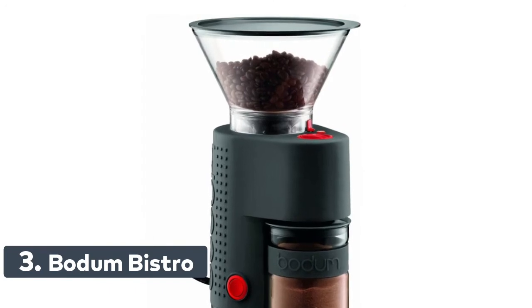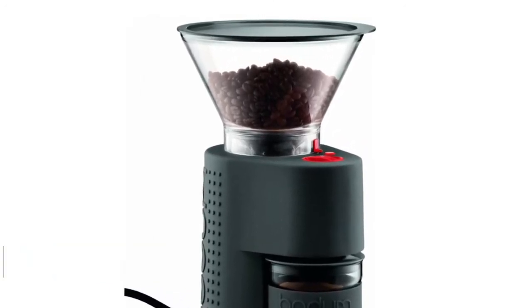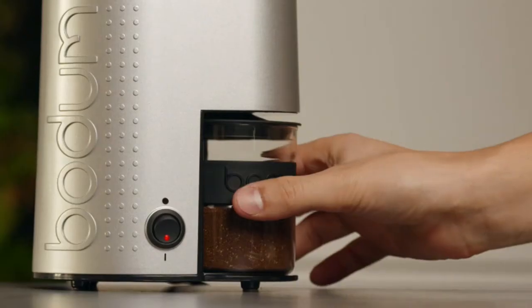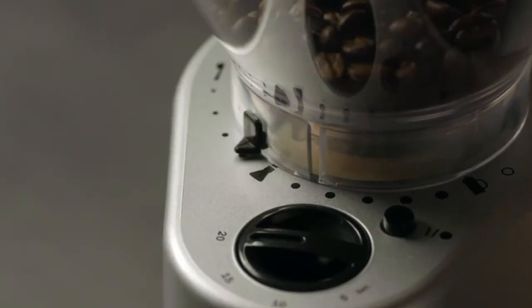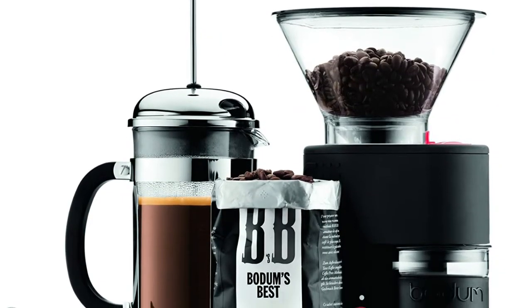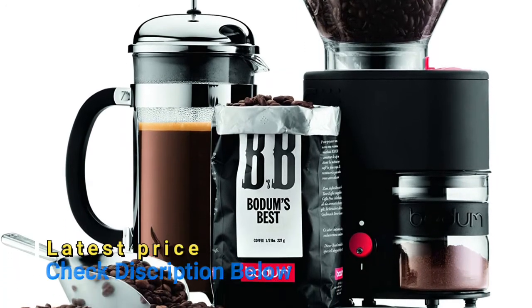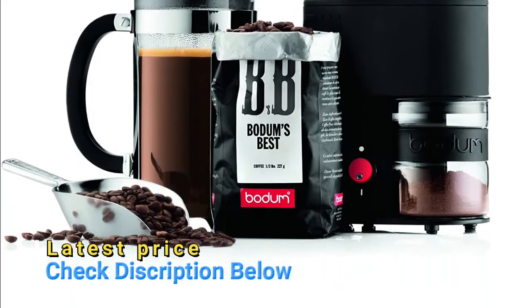Number three: Bodum Bistro. The Bistro burr grinder consistently crushes beans between stainless steel conical burrs, preserving the beans' intrinsic flavor and aroma better than a blade grinder. A push button preset timer allows users to grind the exact amount of coffee needed, keeping beans fresh and preventing waste. Twelve adjustable grind settings allow users to go from espresso to French press with ease. It is also equipped with a friction clutch which protects the grinding gear from small stones.